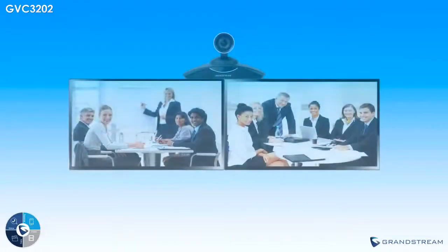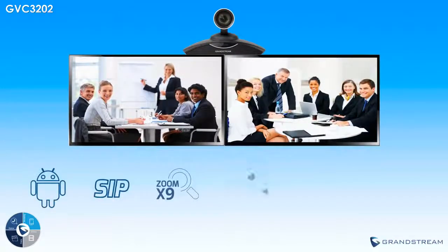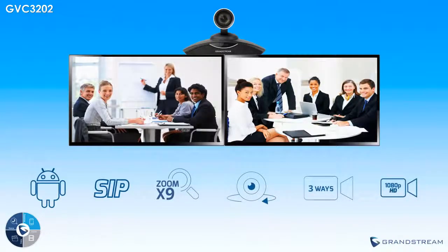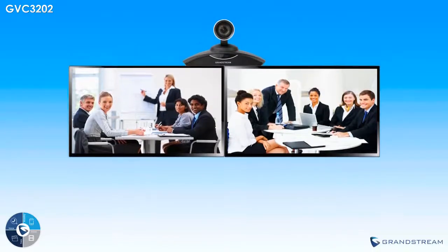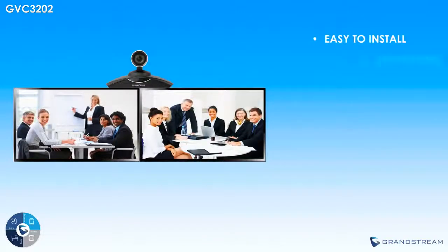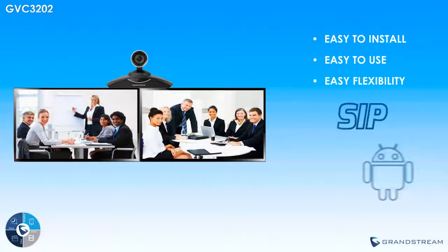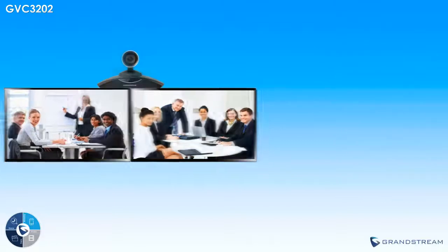The GVC3202 from Grandstream is a groundbreaking video conferencing system that offers businesses a powerful device that can be fully customized to run any number of a variety of video conferencing platforms. Its feature set and price allow it to be a great way to expand an existing room-based or cloud-based video conferencing platform, or for businesses just starting with video conferencing. This powerful and affordable system easily integrates with a wide variety of platforms including SIP, IP Video Talk, Skype, Google Hangouts, and more — all at an unparalleled price point.